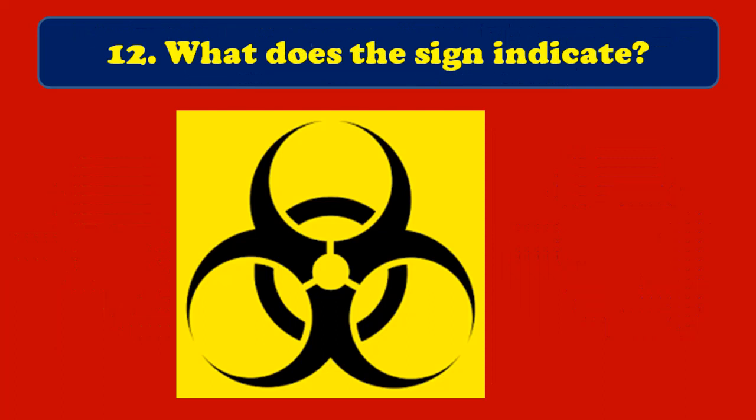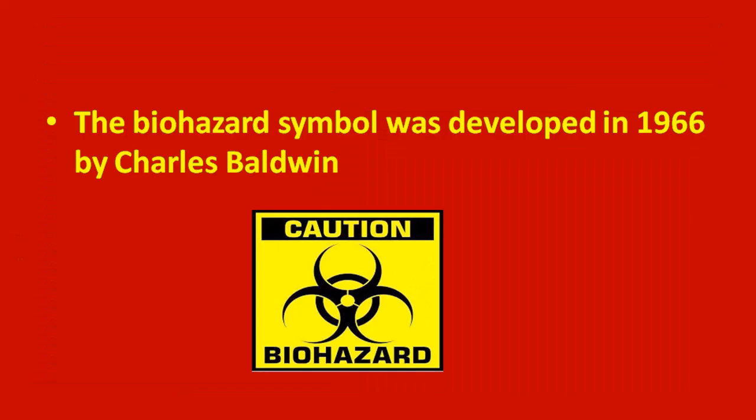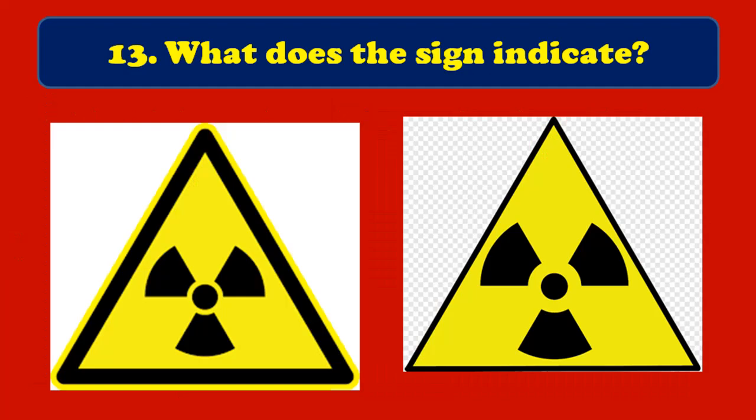Twelfth question: what does this sign indicate? This indicates the biohazard sign. It is used in the labeling of biological materials that carry a significant health risk. The biohazard symbol was developed in 1966 by Charles Baldwin.